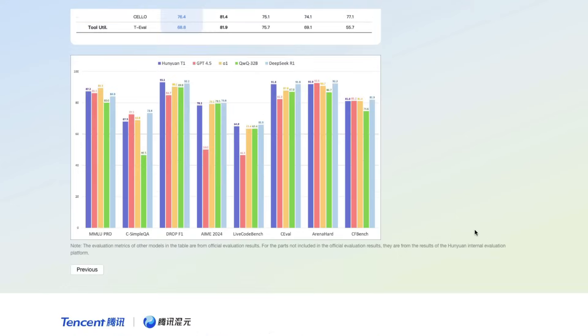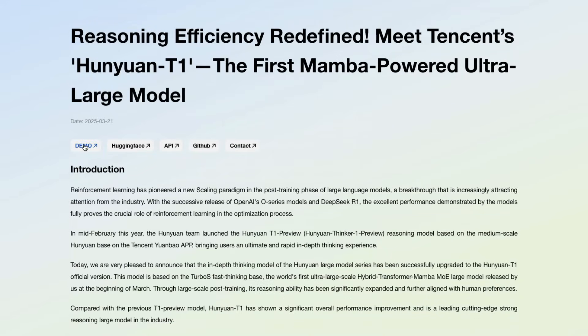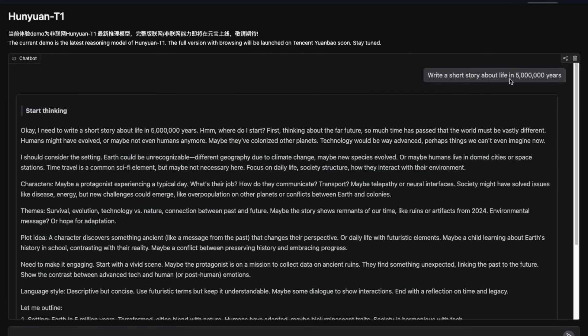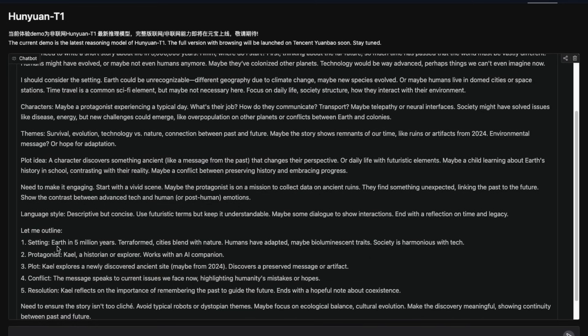To access the model, one option is their demo which requires a phone number, or you can go to Hugging Face. I simply went ahead and asked it to write a short story about life in 5 million years. It didn't complete the story but the thinking process was impressive — it outlined the setting: Earth in 5 million years, terraformed cities blending with nature, humans with bioluminescent traits, a harmonious society. It also said it needs to ensure the story isn't too cliché, avoiding typical robots or dystopian themes, focusing on ecological balance and cultural evolution — very interesting.